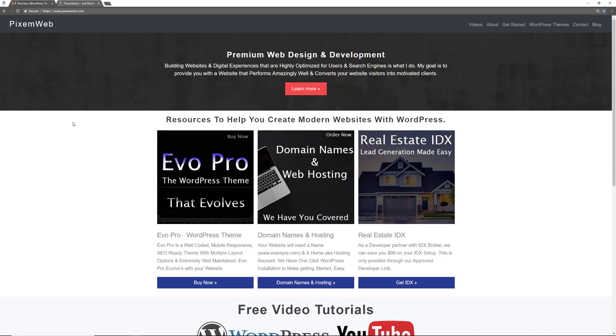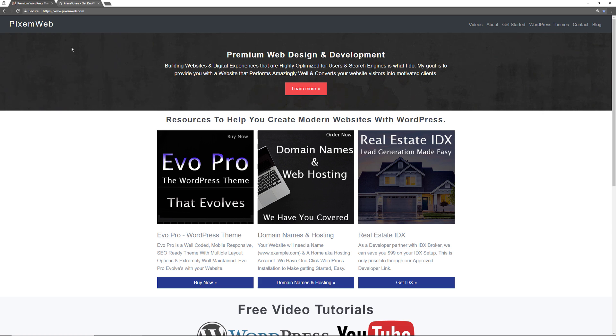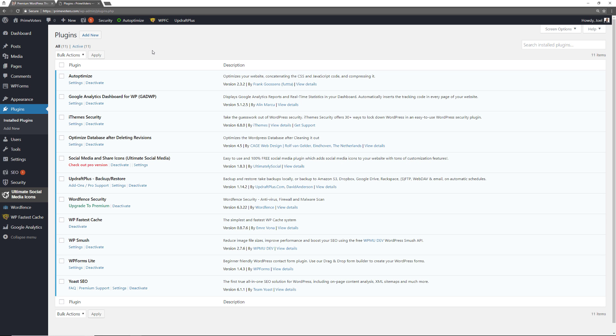What's up, everybody? Welcome back to another video. Today, we're going to be talking about the top 10 WordPress plugins you should consider using on your website. These are free plugins that will greatly benefit virtually every website and blog out there. I'm going to be demonstrating this on my demonstration website. These are the top 10 and a notable mention WordPress plugins for 2018.